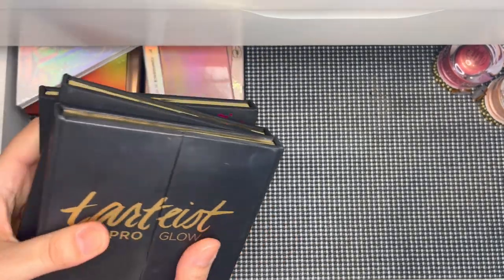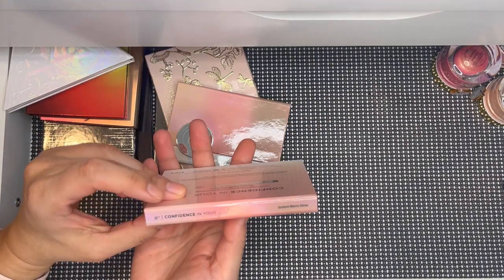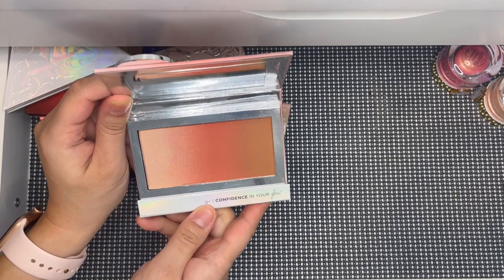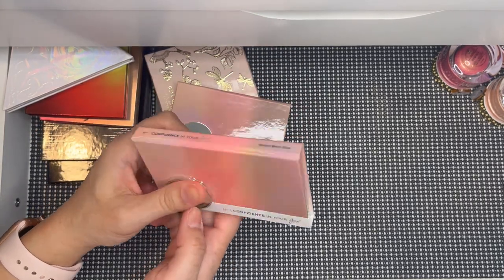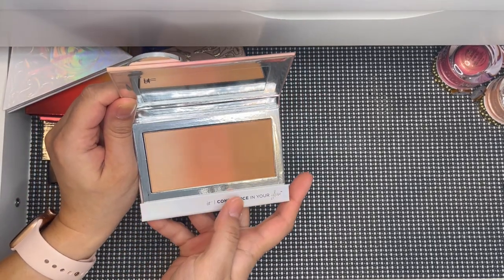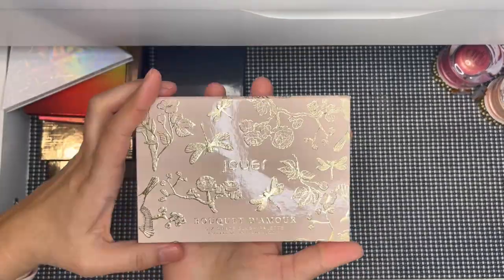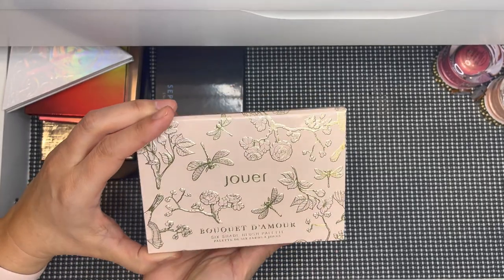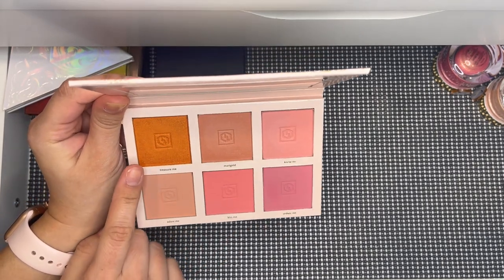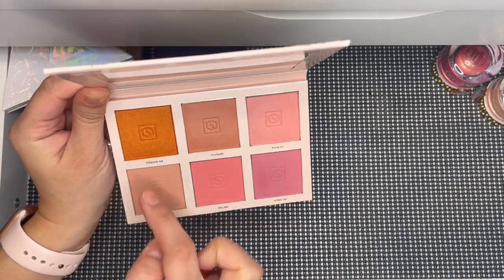I have two IT Cosmetics palettes left — I used to have three. This one is the Confidence in a Glow in Instant Warm Glow, a bronzer, blush, and highlighter combo. They're very hard-packed so they'll last a while. The other is Instant Nude, which is actually my favorite of the two. Then there's the Jouer Banquet d'Amour — six blushes I really like. One shade reminds me of the NARS Taj Mahal blush. Very unique and beautiful.